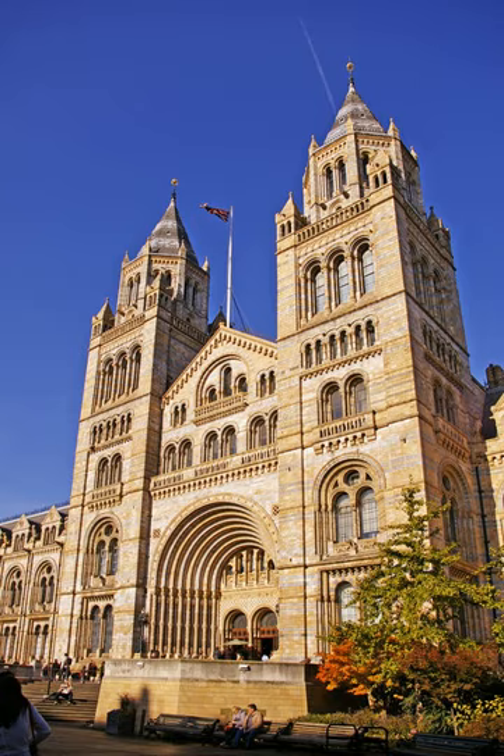The blue whale skeleton that has replaced Dippy is another prominent display in the museum. The display of the skeleton, some 25 metres long and weighing 4.5 tonnes, was only made possible in 1934 with the building of the new Whale Hall, now the Mammals Blue Whale Model gallery. The whale had been in storage for 42 years since its stranding on sandbanks at the mouth of Wexford Harbour, Ireland in March 1891 after being injured by whalers. It was first displayed in the Mammals Blue Whale Model Gallery, but now takes pride of place in the museum's Hintz Hall. Discussion of the idea of a life-size model also began around 1934, and work was undertaken within the Whale Hall itself.